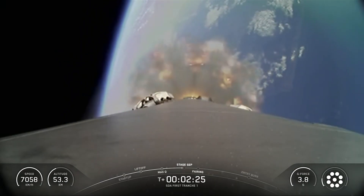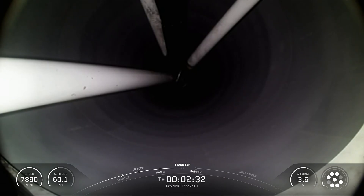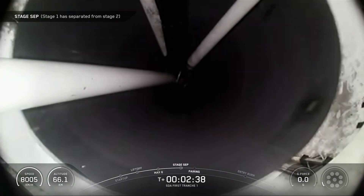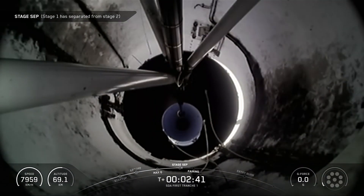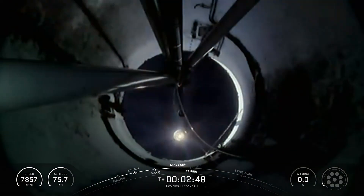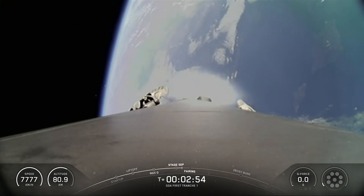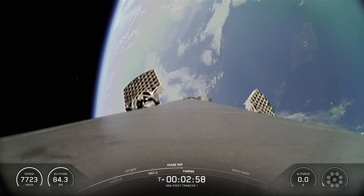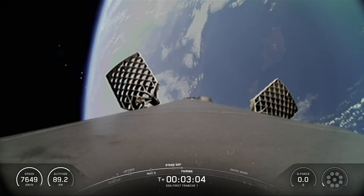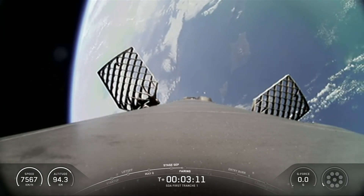We're about 10 seconds away from MECO now. And as you just heard and saw, that series of back-to-back callouts — MECO, stage separation, and SES-1. Coming up shortly, we should hear a callout for fairing separation, but as a reminder, we will not be showing it on screen. Both payload fairing halves supporting today's mission are also flight-proven, with both halves flying for their third time.